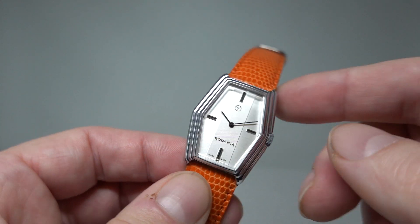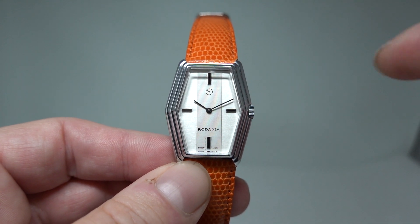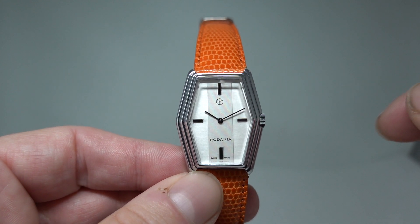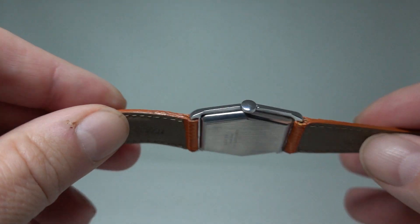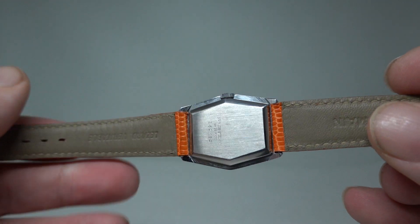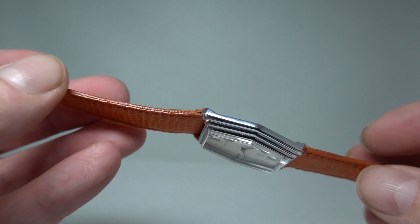The symbol at the top is not a Mercedes symbol — it would be upside down if it was — and it's not a steering wheel. It's actually meant to represent the hands at 10 past 10 and 30 seconds. Quite ironic, as this watch doesn't actually have a third hand to show that.